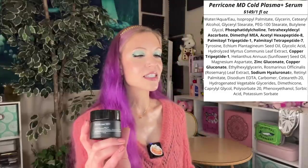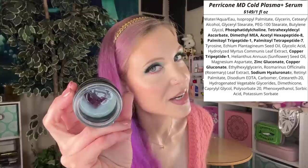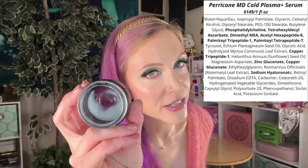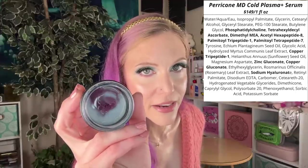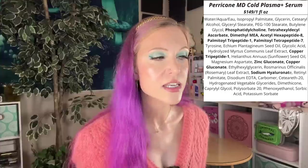My other favorite night product is the Perricone MD Cold Plasma Plus Advanced Serum Concentrate. This is one of the most expensive products in this video. I don't think everybody needs this. It's a serum that has a lot going on: vitamin C ingredients, a lot of lipids, and copper tripeptide as well as other peptide ingredients, which does make it a little bit blue. I think you're really going to love this if you have skin that is a bit more prone to being irritated.